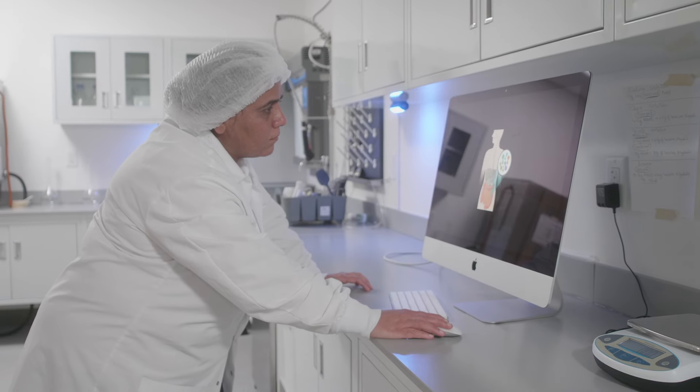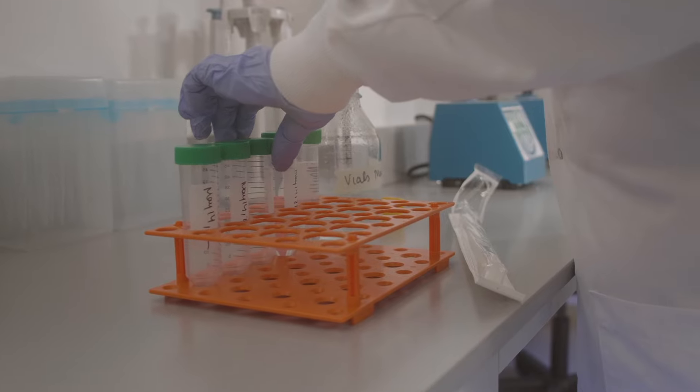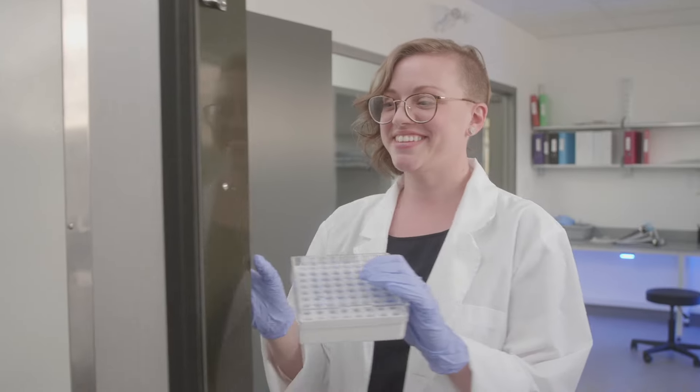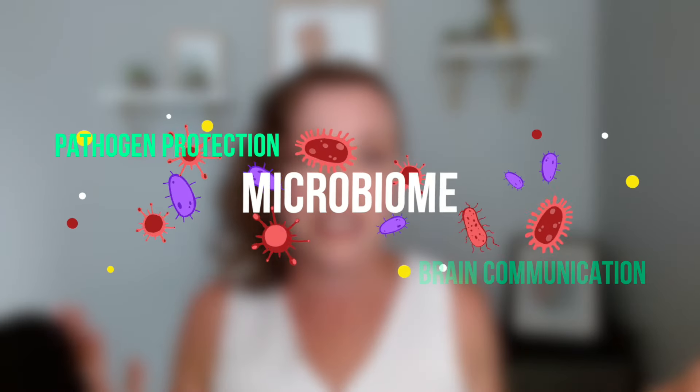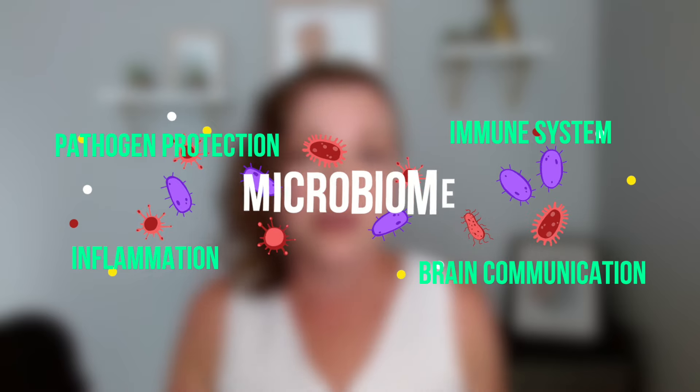So where does Novel Biome come in? In 2020, we established our state-of-the-art FMT manufacturing lab and started exporting FMT products to FMT treatment centers. FMT has been around for a long time, and as research continues to grow into this important treatment, we understand more and more about its wide-reaching impacts. My hope is that as we learn more about how the gut microbiome impacts our health and disease, we'll start to learn more about how many diseases might start in the gut.